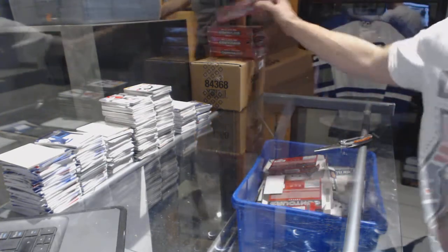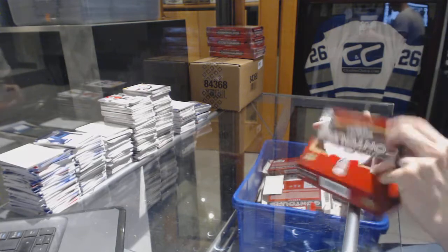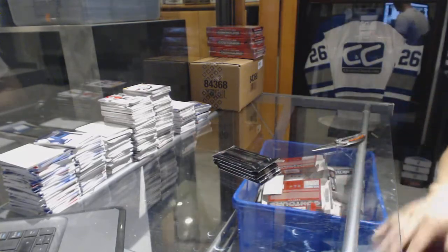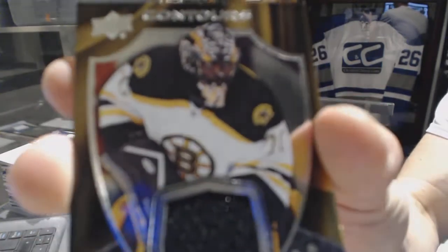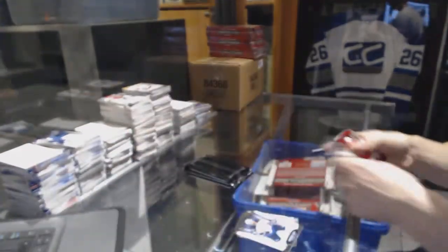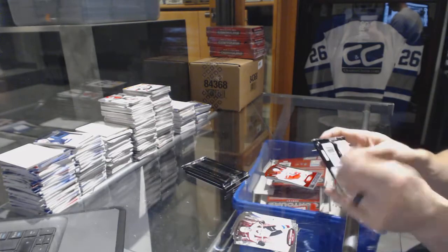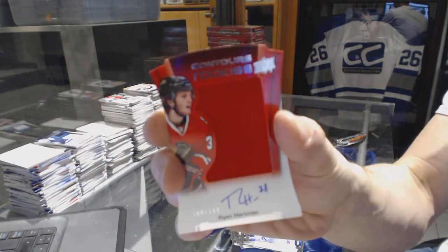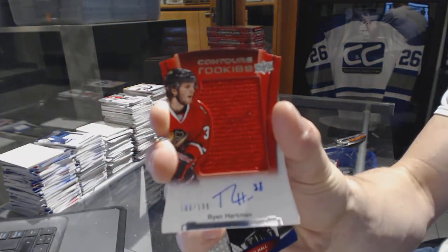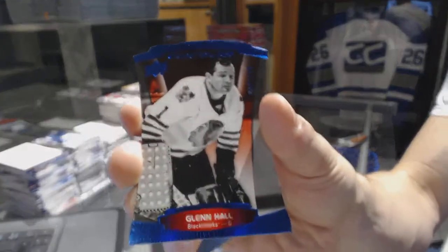On to box five. Club crest jersey for the Boston Bruins, Malcolm Subban. And a red parallel numbered to 499 for the Carolina Hurricanes, Eric Stahl. We've got a rookie jersey autographed numbered to 199 for the Chicago Blackhawks, Ryan Hartman. And we've got a blue parallel numbered to 499 for the Chicago Blackhawks, Glenn Hall.